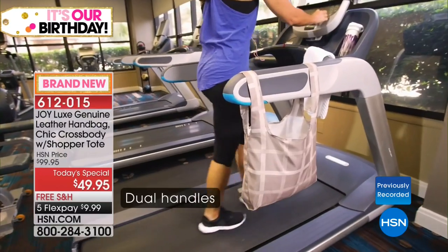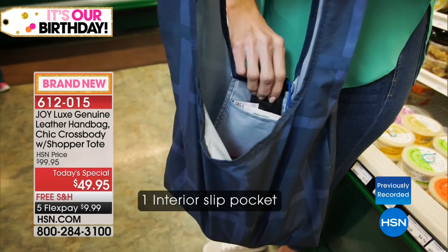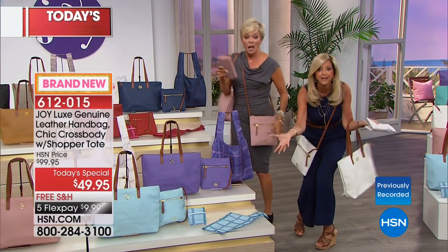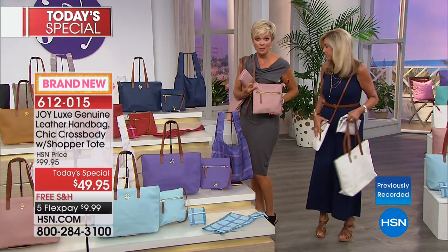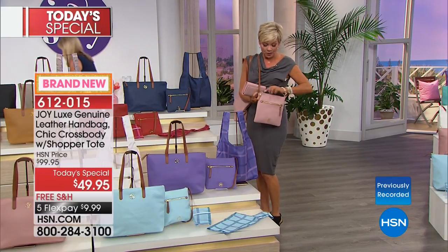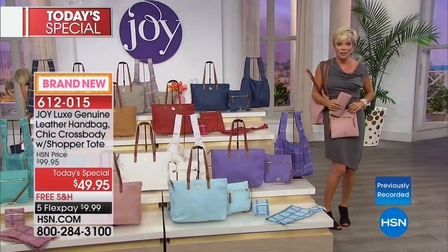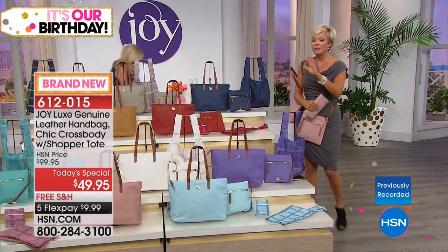None of the other shopper totes I've ever seen are machine washable — this is a really cool bonus. And for free you also get the crossbody — genuine leather, nine by nine inches, 23-inch crossbody strap, outside zipper, full-size zipper, inside pockets, all RFID protected. You get all three bags plus Redbook magazine for a year. I am so delighted to be here to launch this day with Joy — she is one of my favorite people of all time.